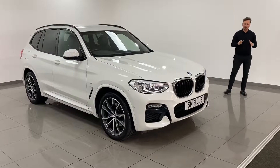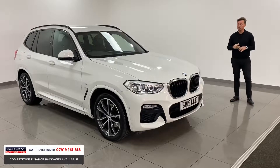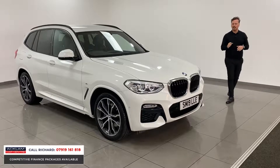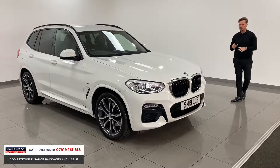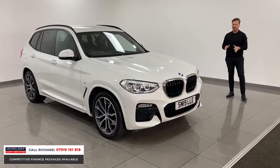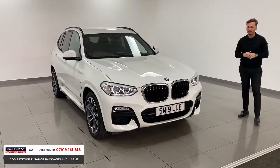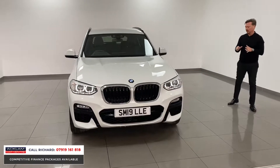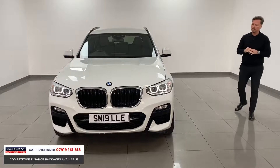This is a great four-wheel drive car and for me the best mid-size four-wheel drive in its class: the BMW X3. This car is a 2019, 19 registration, covered 12,000 miles, and it's a little bit special because it's the 30d xDrive — the three-litre, 265 brake horsepower, 0-60 in sub-six seconds. It's a cracking engine and it drives very, very well.